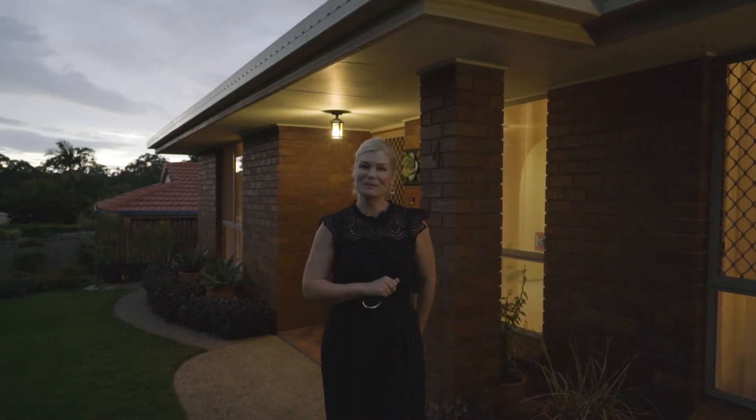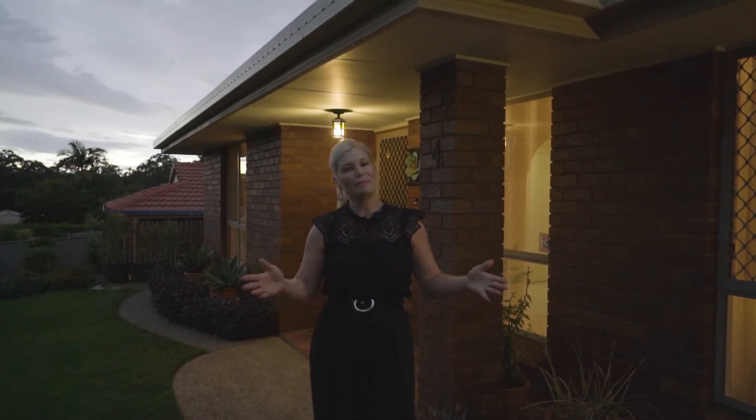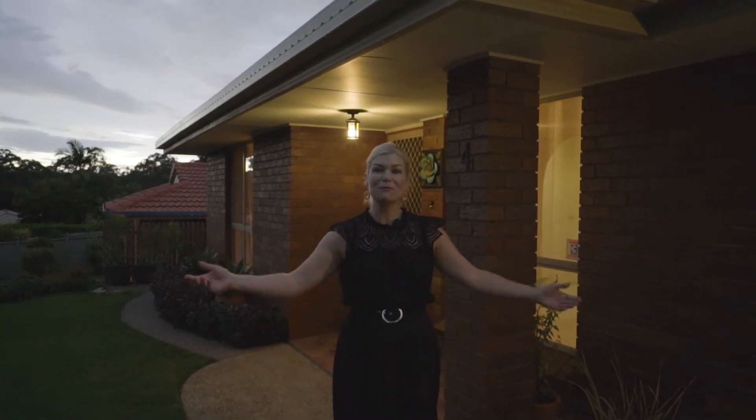I'm Keren Osgaby from Sold Property Group. I'm thrilled today to introduce you to number 4, Sheringham Place at Tingalpa. Please join me for your tour.